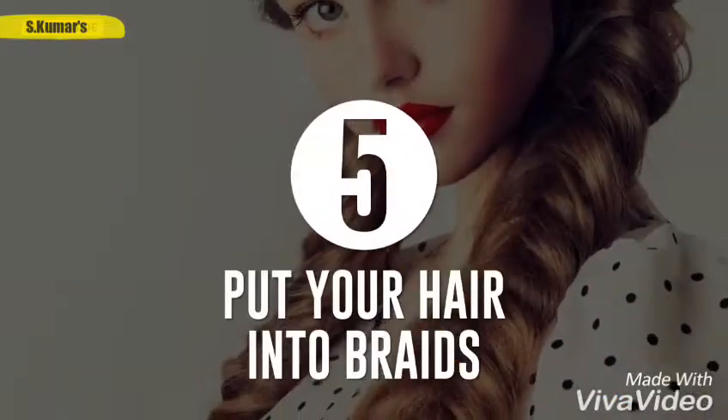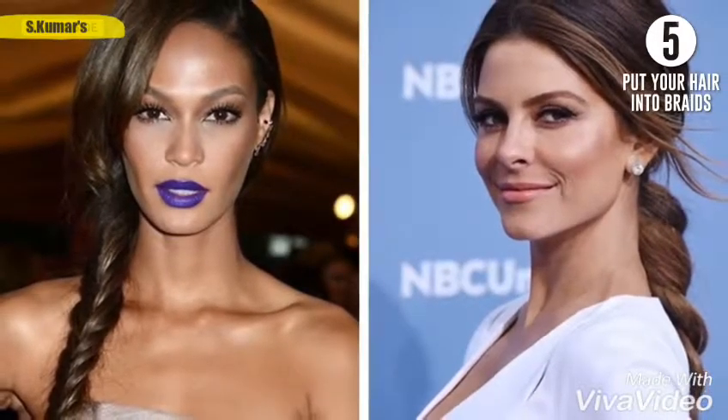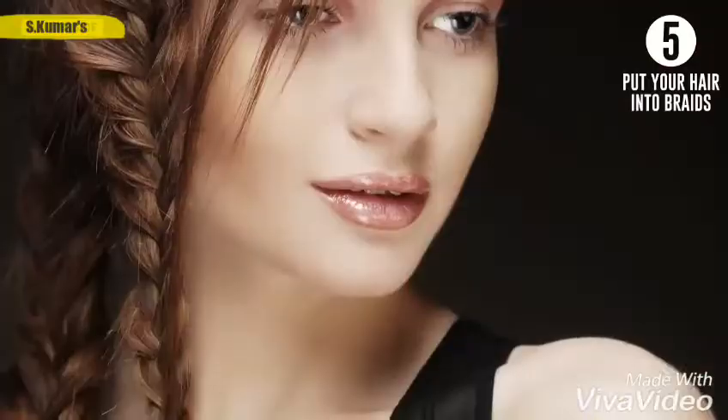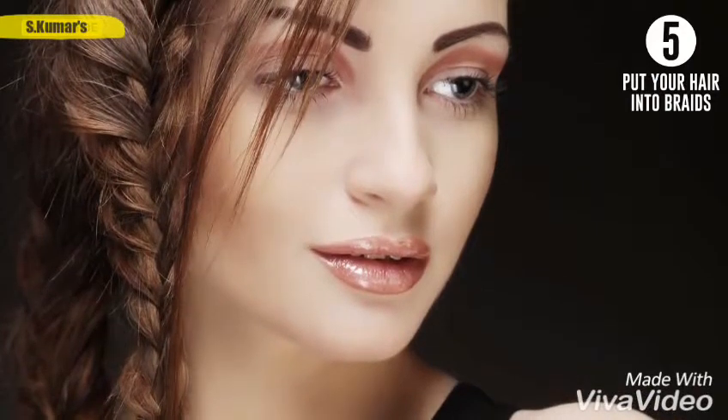Fifth, put your hair into braids. Any braids do a good job of disguising greasy hair roots — the thicker the weave, the better. Do a slight back comb at the crown to conceal the more visible part of the unwashed hair. Make sure the braid doesn't turn out smooth; a small amount of loose hair will help hide the staleness.